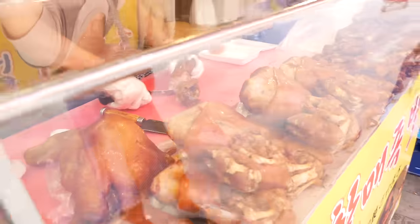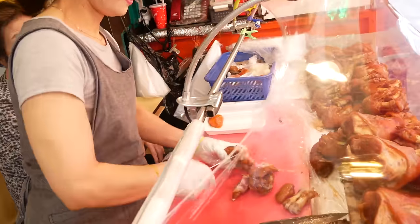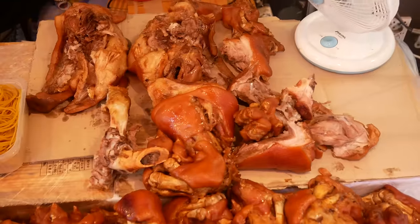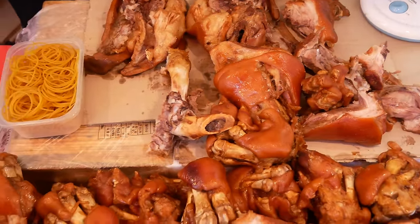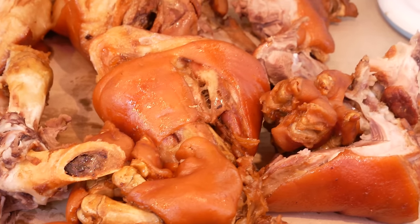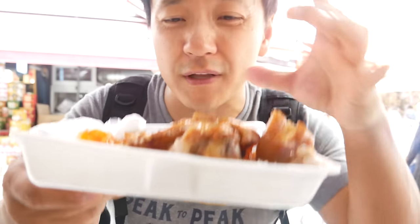I didn't know how this was going to be. If you cook it wrong, it could become a little too soft, too soggy. But this is delicious, and this is the best part — the toe right here. Don't knock it until you try it. Besides being supremely marinated with absolutely perfect texture, the cook time on this is just precise. This whole thing is only 4,000 won — that's four bucks for a whole, beautifully cooked pig's feet.